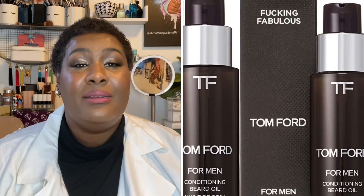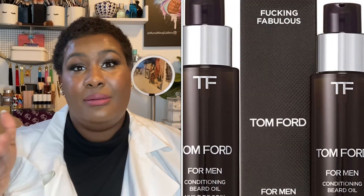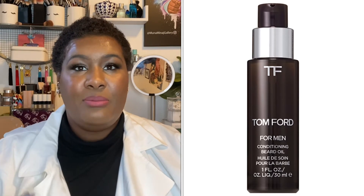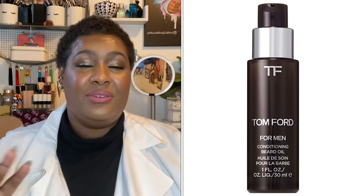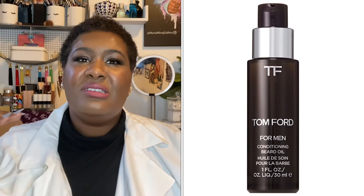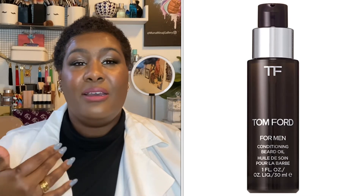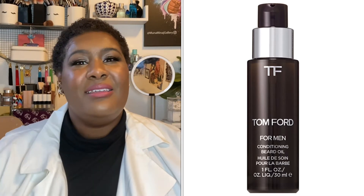Next up is for the guy in your life that has a beard or is growing a beard, and that is the Tom Ford Beard Oil. Now this thing stays sold out, so you're going to have to hop around. I'll do my best in the description box to give you a link where it is available. On Sephora it does stay sold out, but the Tom Ford Beard Oil has wonderful reviews. For guys who enjoy taking care of their beards and smelling nice, this is the perfect gift — it's a little step up in terms of thought from a fragrance because you're thinking about something they're already into.